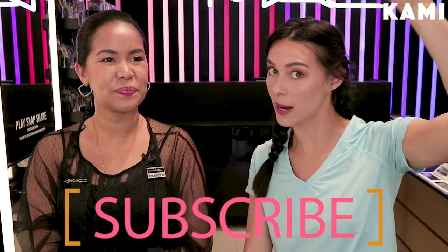And you're good to go! So thank you so much MAC and Frances — beautiful makeup artist who did our gym-ready look today. Thank you to all our sponsors — obviously MAC Cosmetics here in Robinson's Magnolia, Philippines. Don't forget, there's a subscribe button below.